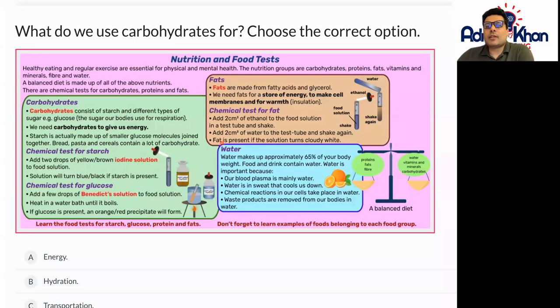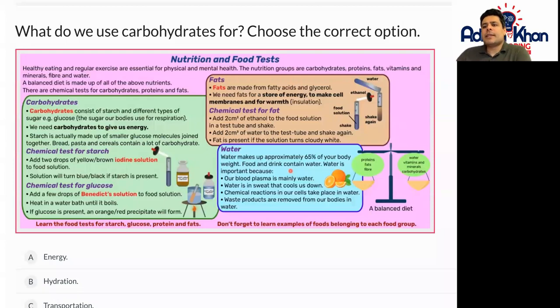Water makes up approximately 65% of your body weight. Food and drink contain water, and water is important because our blood plasma is mainly water. Water is in sweat that cools us down, and chemical reactions in our cells take place in water. Waste products are also removed from our bodies through water, making it a very important component.